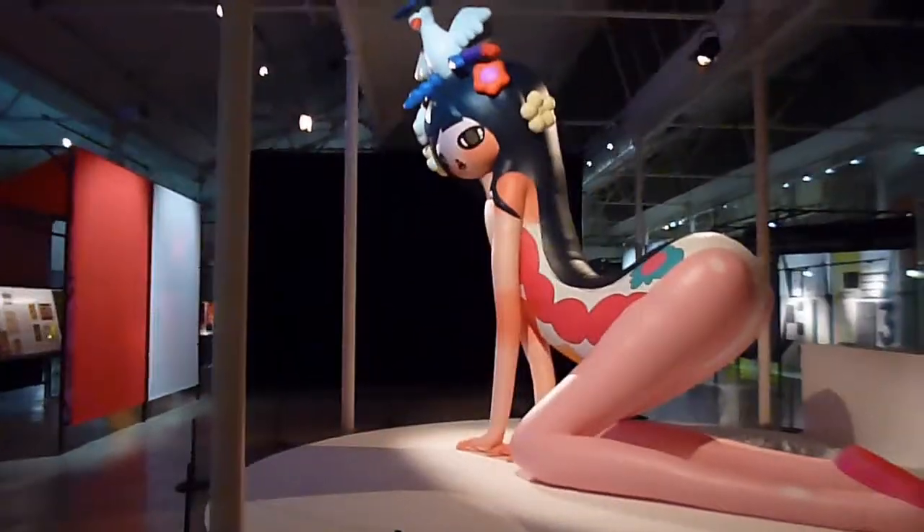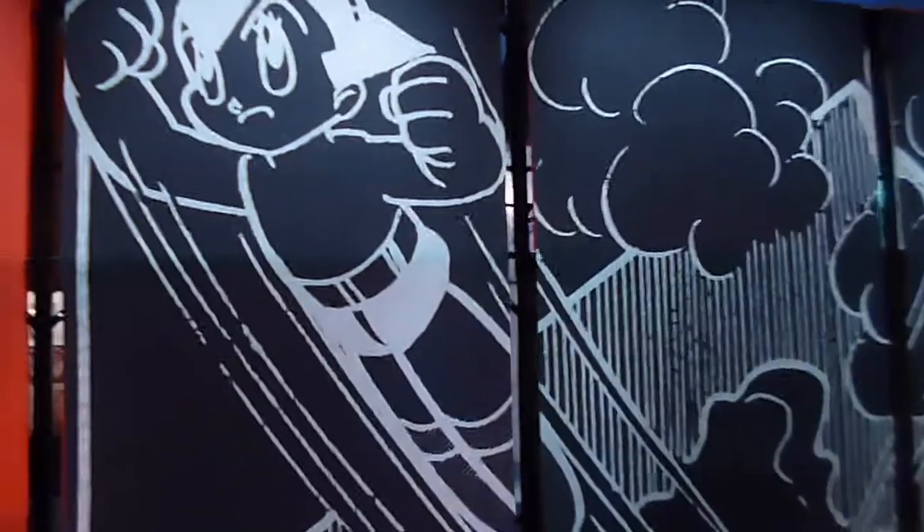This is a statue by Aya Takano from Japan, and there you can see a giant blow-up of Astro Boy by Tezuka Osamu.